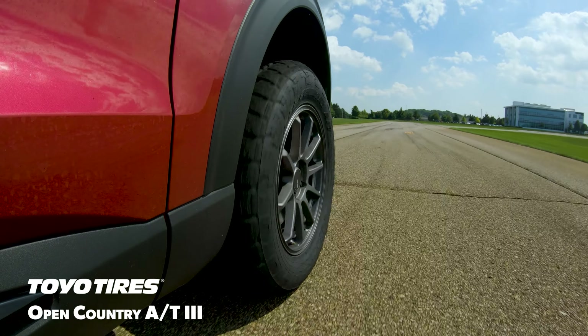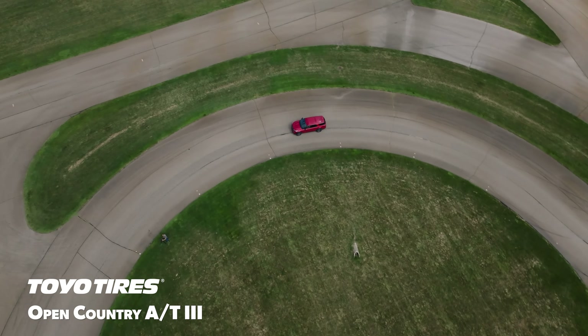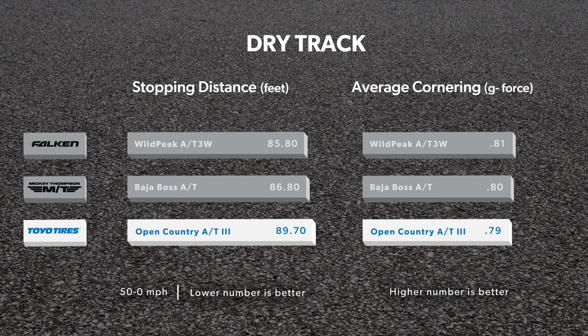Accident avoidance and emergency braking are critical aspects of dry performance for an all-terrain tire, and in our testing, the Open Country AT3 proved it was up to the task. Its 50-0 mph braking distances and lateral Gs on the skid pad were competitive with the rest of the test group, and our drivers liked its responsive handling.